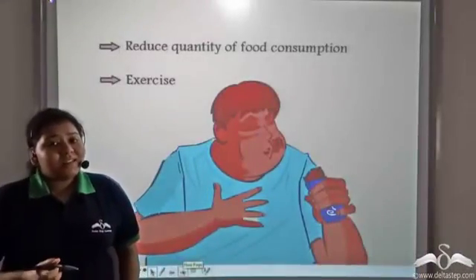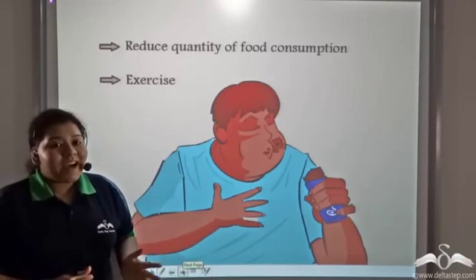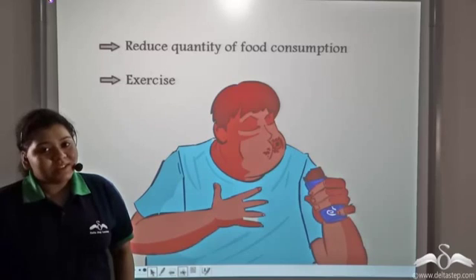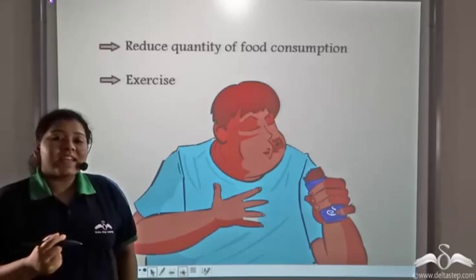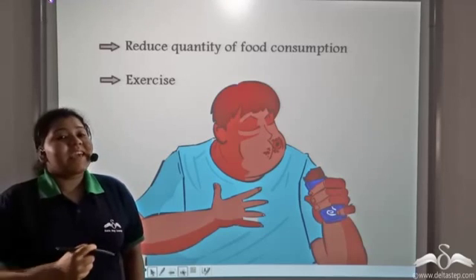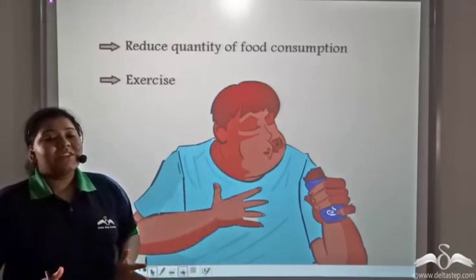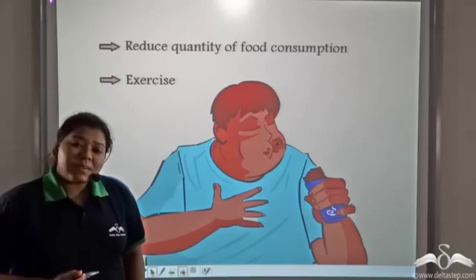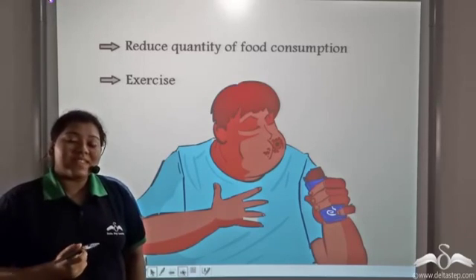Now Charlie was becoming increasingly overweight. We have seen that fats help provide insulation against extreme cold and protect internal organs from mechanical shock. However, in Charlie's body, fat was getting stored in greater amounts, making it extremely difficult for him to move around or do any kind of physical exercise.